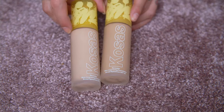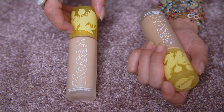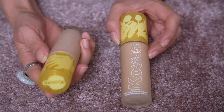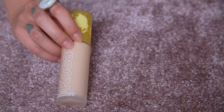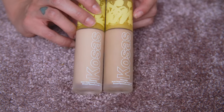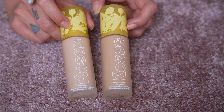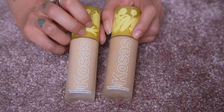Let's start with my Kosas foundations — the Kosas Revealer Skin Improving Foundation Broad Spectrum SPF 25. I've got this in two shades: shade 180, which is light with cool pink undertones, and shade 200, light medium with subtle pink undertones. I really like this foundation. It's more of a medium coverage, kind of creamy, with a radiant finish — but just as much radiance as I can bear — and I can powder it down. We're going to keep this in my collection most definitely.